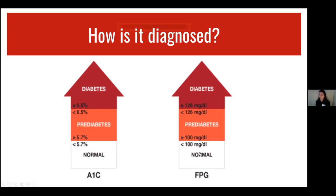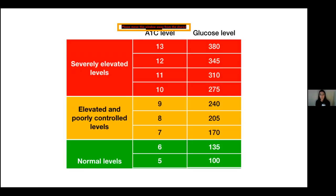FPG stands for fasting plasma glucose, which is a one-time reading of blood sugar when you haven't eaten anything for about eight hours. A normal reading would be below 100. For prediabetes, it would be between 100 and 125. For a diabetes diagnosis, it would typically be 126 or higher. This chart shows the relationship between A1C level and glucose levels. For example, if someone has an A1C of 11%, that is equivalent to about 300 glucose levels — three times higher than the normal range.